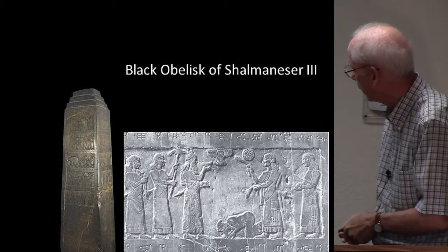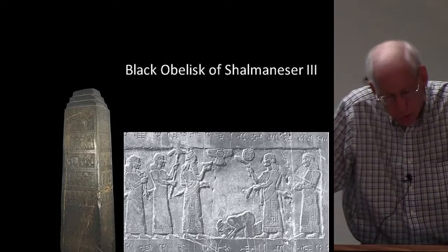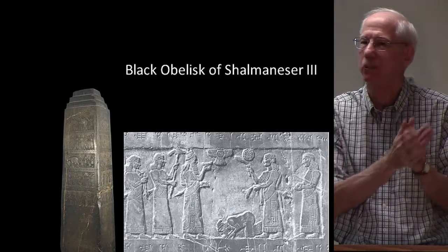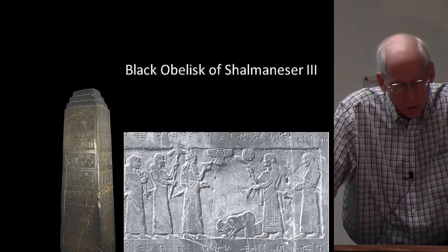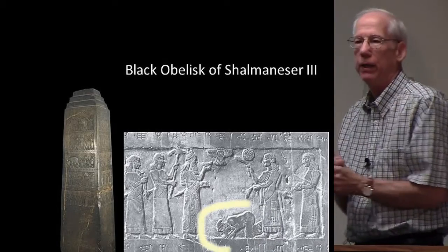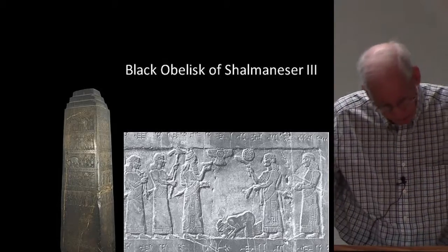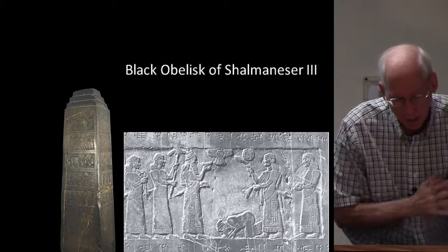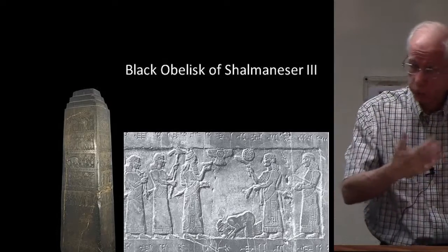Here is a close-up of one of these panels. Shalmaneser says this depiction shows Jehu — or actually probably one of his ambassadors, because his dress isn't really distinctive as you would expect if it were Jehu himself — bowing before Shalmaneser. The inscription identifies the supplicant as Jehu, son of Omri. The inscription reads: 'I received from him silver, gold, a golden bowl, a golden vase with pointed bottom, golden tumblers, golden buckets, tin, a staff for a king, and a wooden object.' So we have external confirmation of the kingship of Jehu in Israel.